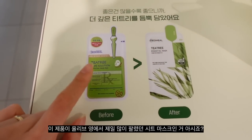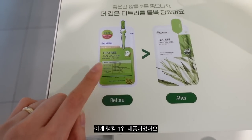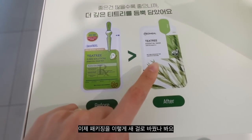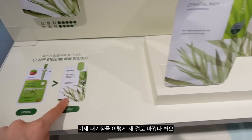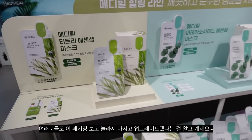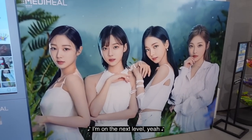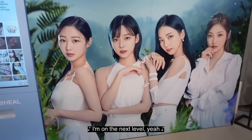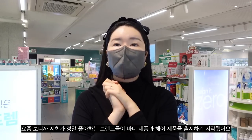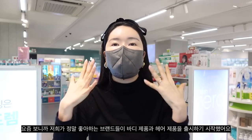This one was like the most sold sheet mask at Olive Young — it was the number one ranking product. They switched the packaging to this new one. So if you guys see the new packaging, don't be surprised — just know that they did upgrade. I'm on the next level.